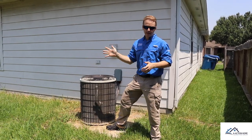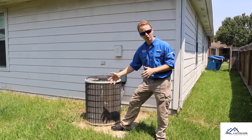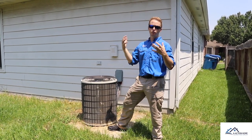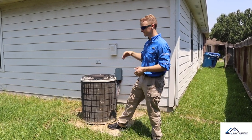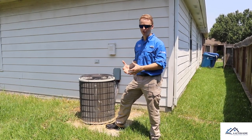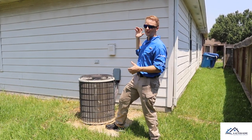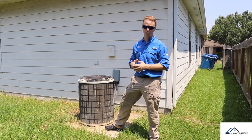Coming around the corner, I came across the condenser on the outside. We already know it's old. There's a little bit of fin damage on it, but it gives us a general idea that the HVAC system hasn't been updated. The property's 1996 — it looks original, it probably is — so we know we have R-22 Freon. It's older and it's leaking outside, so you're probably looking at a new HVAC system.